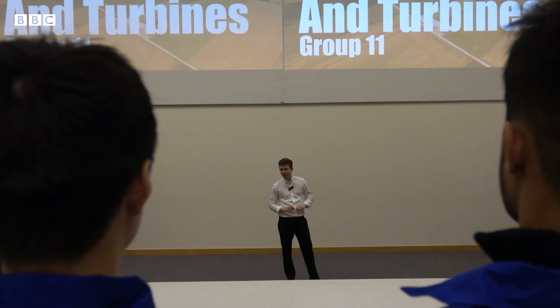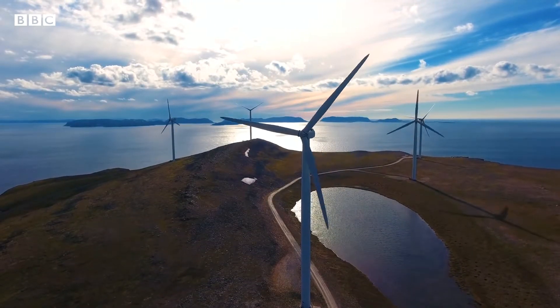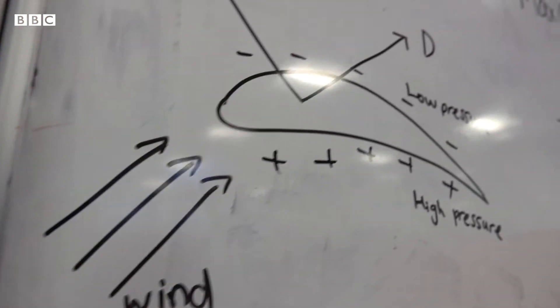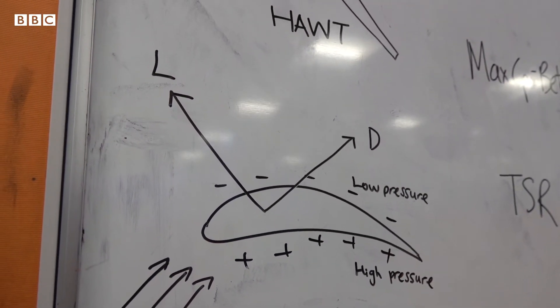So we've met the team and we know the rules of the competition, but how does a wind turbine work? A horizontal axis wind turbine converts the kinetic energy of air into useful work. A turbine blade is made up of a series of airfoils that produce lift as air passes over them, rotating the blades perpendicular to the wind direction.